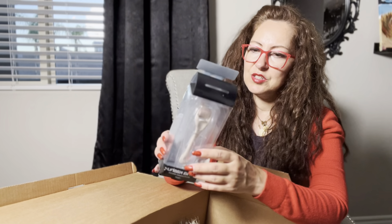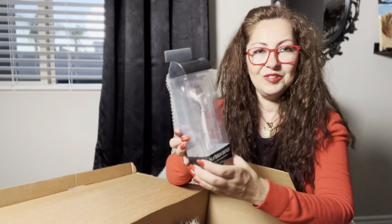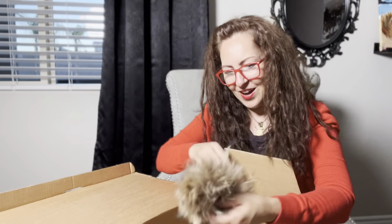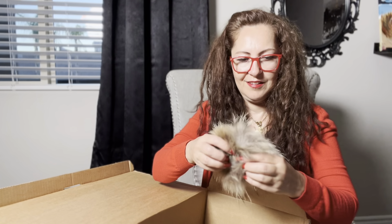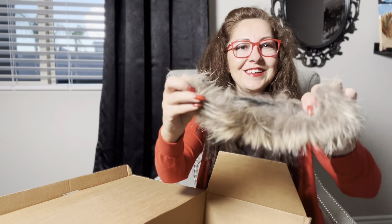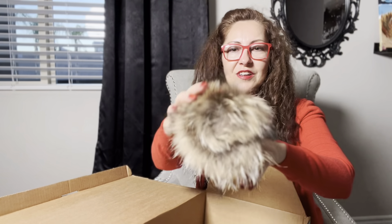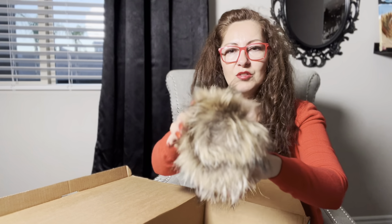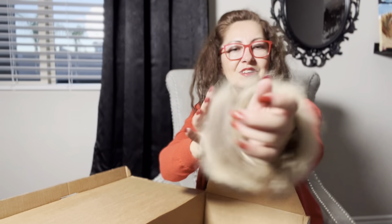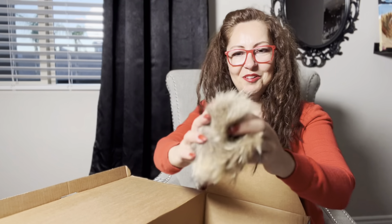Next I have a Sonia Kashuk micro needle roller — this is fun! It is in the box; the box is a little smashed but nothing too serious. And then there's a fur hair accessory for the ponytail — it opens and closes. It's real fur, I think fox or coyote. You can also wear it as a bracelet or a cuff. It looks fun!